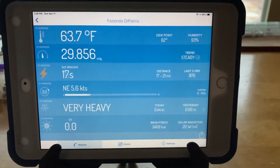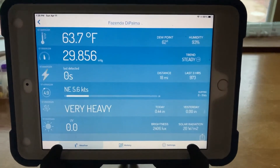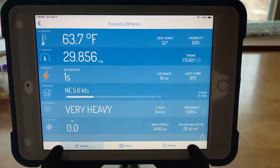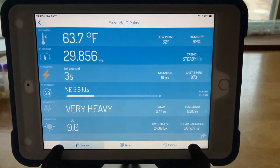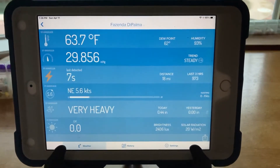Hello YouTubers. This is an example of the Tempest weather station mounted on the top of my house here in Central Florida, and this is during an actual thunderstorm event.